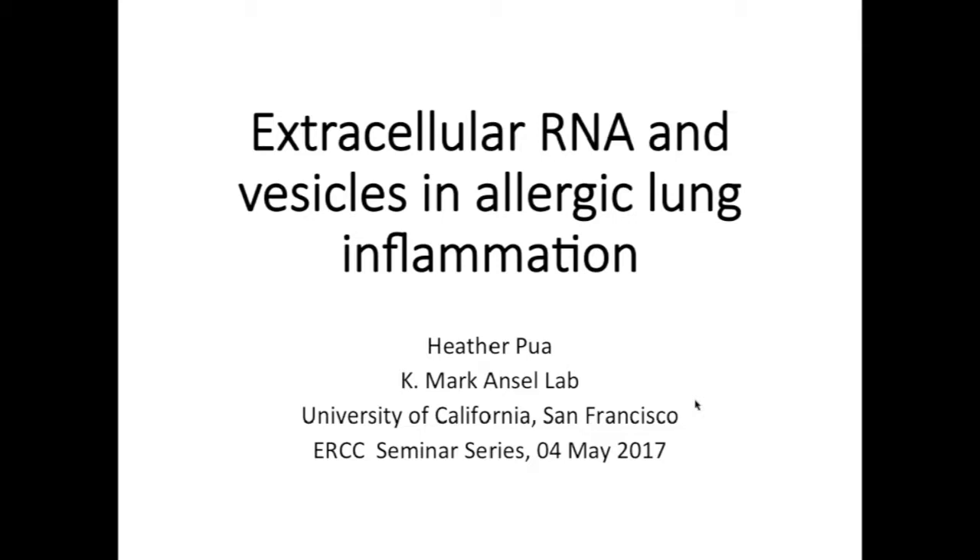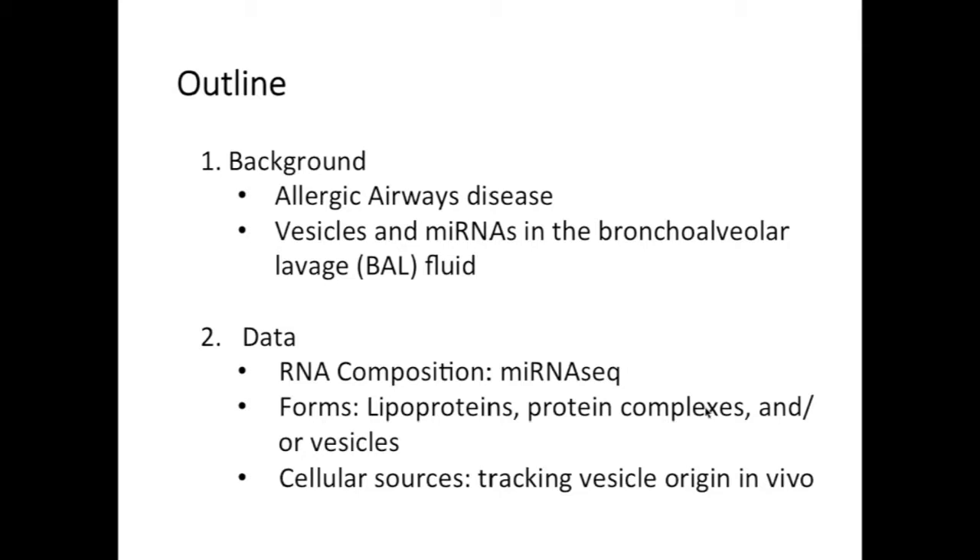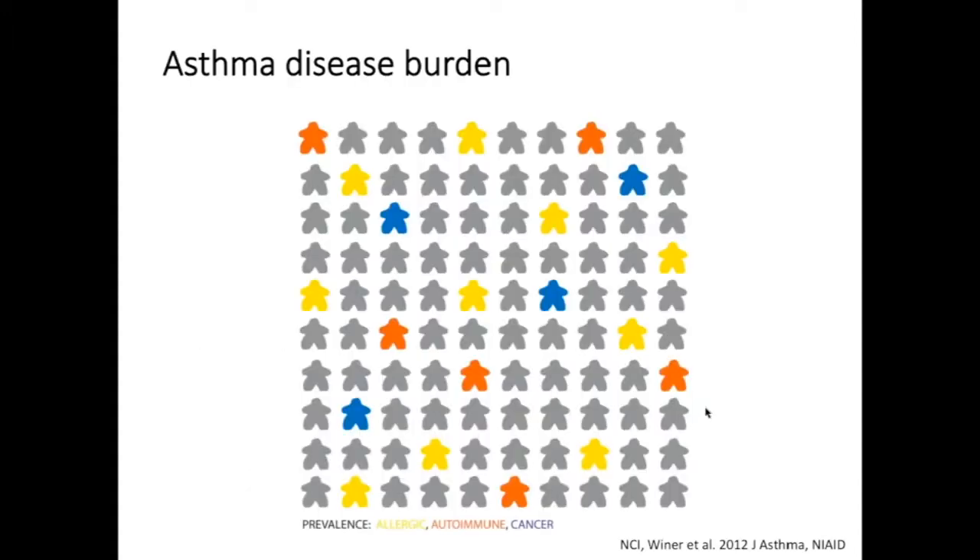Thanks so much for having me. I'm really happy to be sharing the work I've been doing in Mark Ansel's lab looking at extracellular RNA and vesicles in the lung. The outline of the talk today is I'm going to give a brief background about allergic airways disease and what is known about vesicles and microRNAs in the bronchial alveolar lavage fluid during inflammatory conditions. Then I'll present some data on the RNA composition of BAL, some microRNA sequencing results, preliminary work on the forms these microRNAs might be occurring in — lipoproteins, protein complexes, and/or vesicles — and a system we're using to track the cellular origin of extracellular vesicles in the lung in vivo.